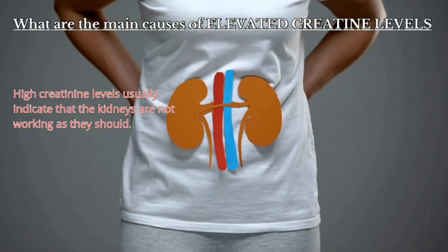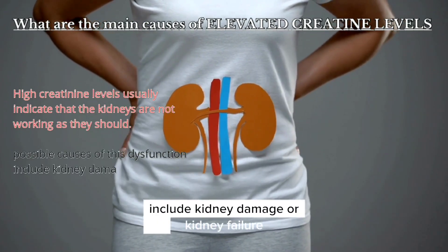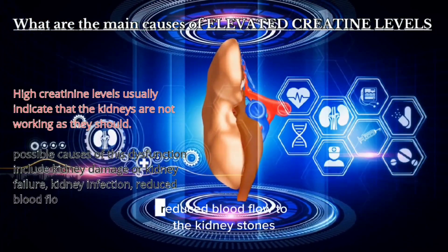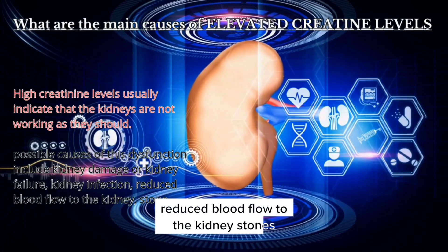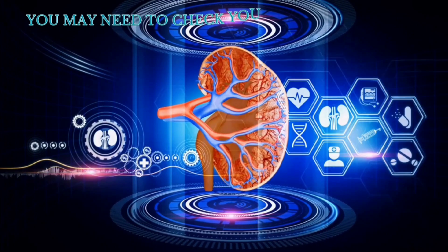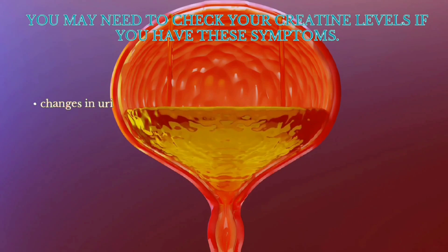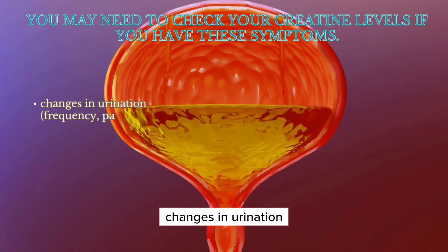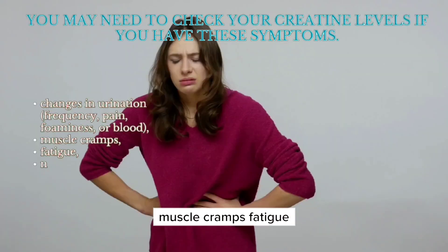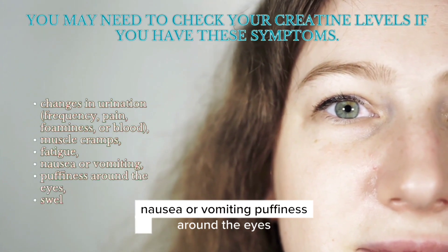Possible causes of this dysfunction include kidney damage or kidney failure, kidney infection, reduced blood flow to the kidneys, kidney stones, and dehydration. You may need to check your creatinine levels if you have these symptoms: changes in urination, muscle cramps, fatigue, nausea or vomiting, or puffiness around the eyes.